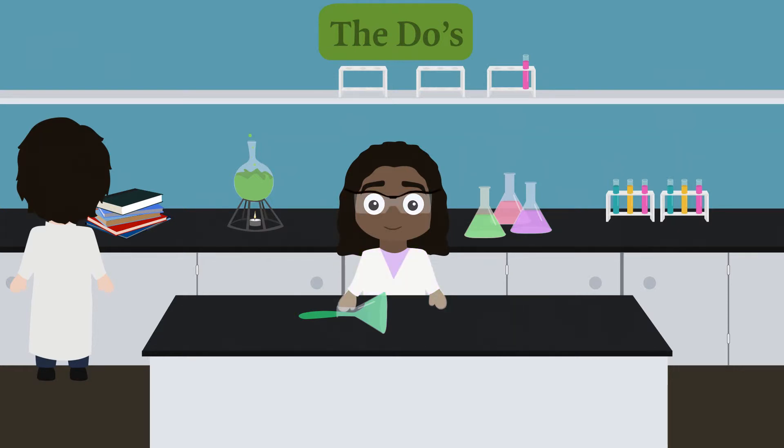Wear safety gear when working in the laboratory, like gloves and safety goggles. Keep your work area clean and tidy at all times, especially after experiments. Use tongs to hold or pick up hot objects and use utensils when instructed to do so. It's simple.